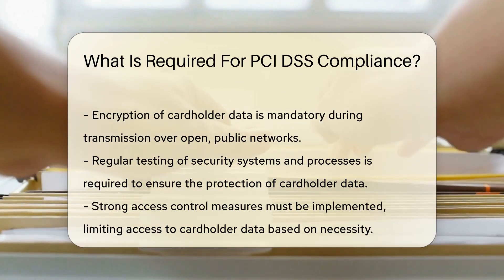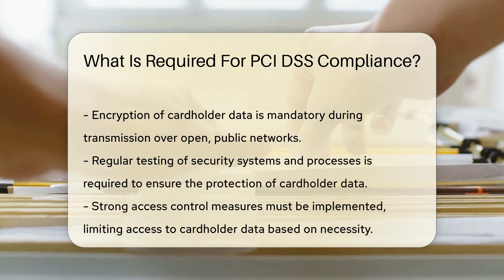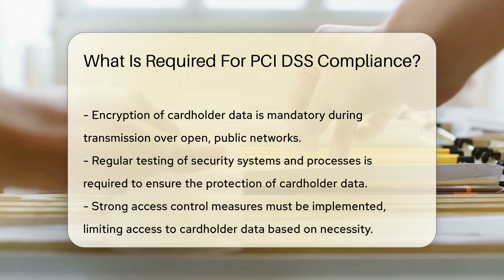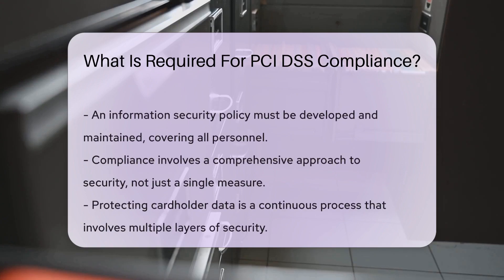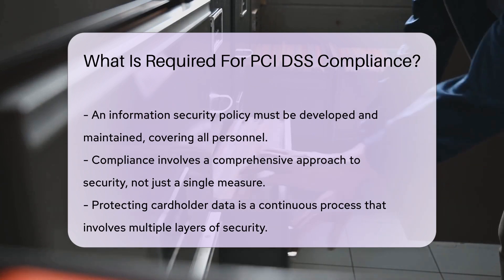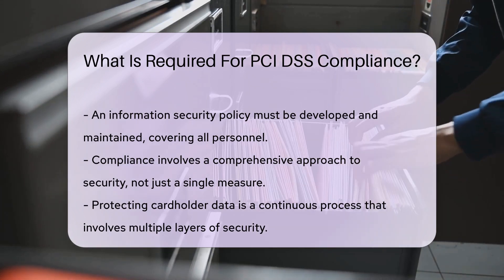Businesses need to build and maintain a secure network by installing and maintaining a firewall configuration to protect cardholder data. Cardholder data must be protected by encrypting transmission of cardholder data across open public networks.